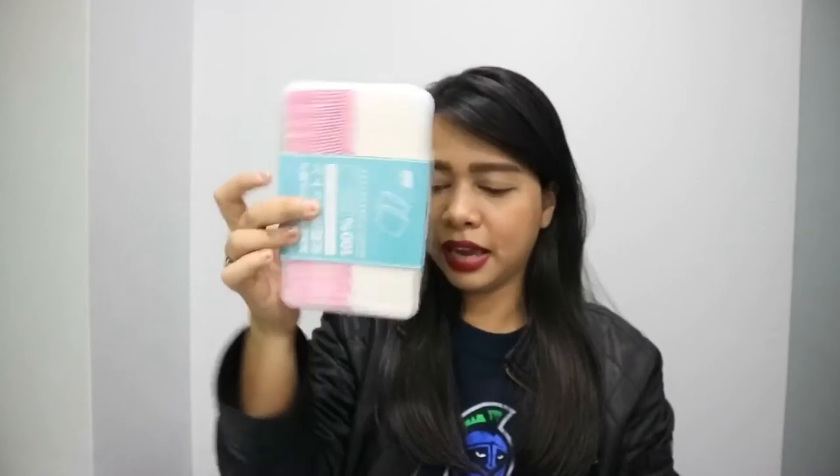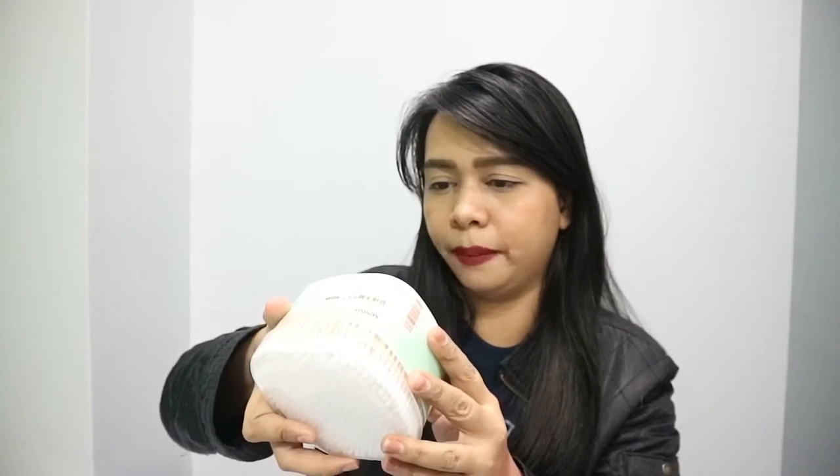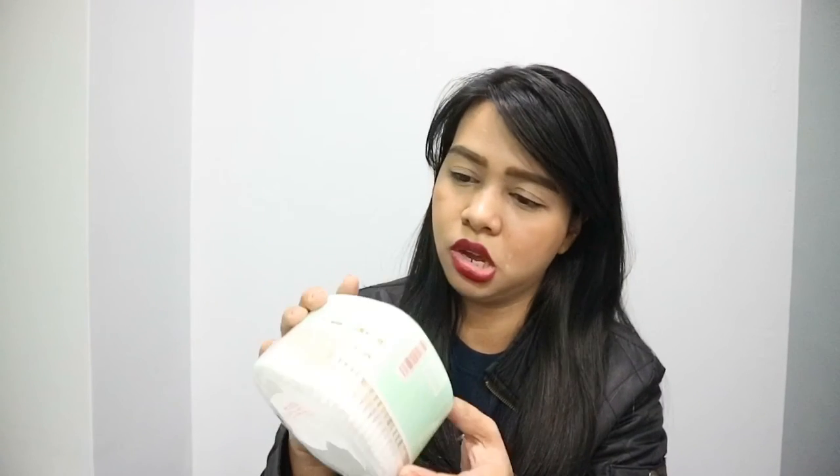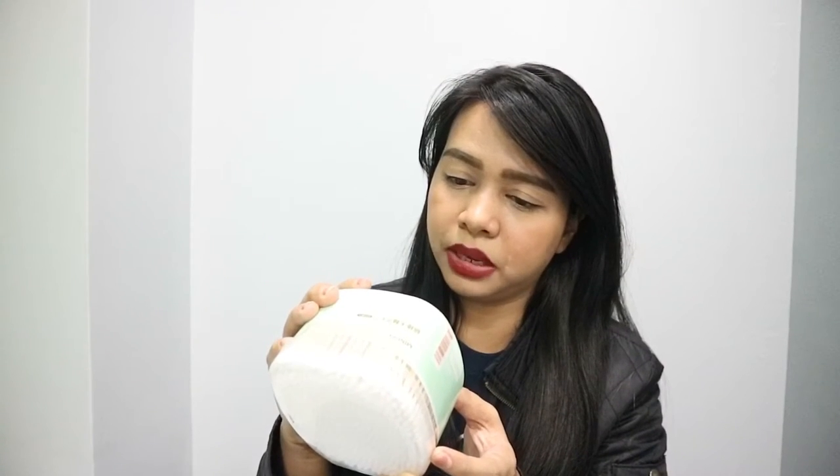I haven't tried it yet. And then, this one naman is cotton swab — cotton stick. May expiration din siya. May expiration. 2019 yun. May expired siya ng 2019.